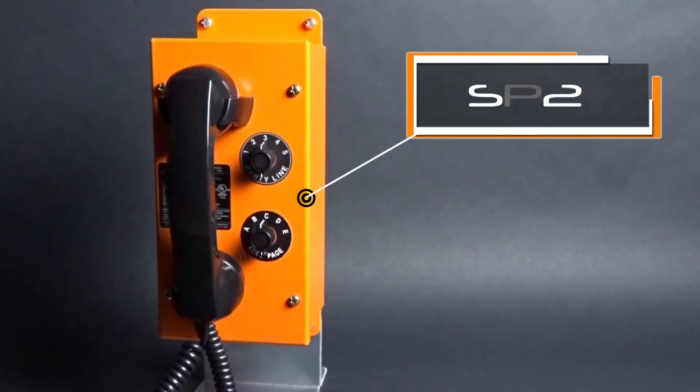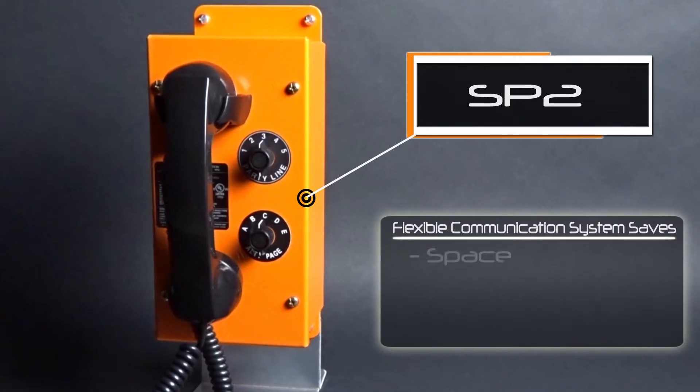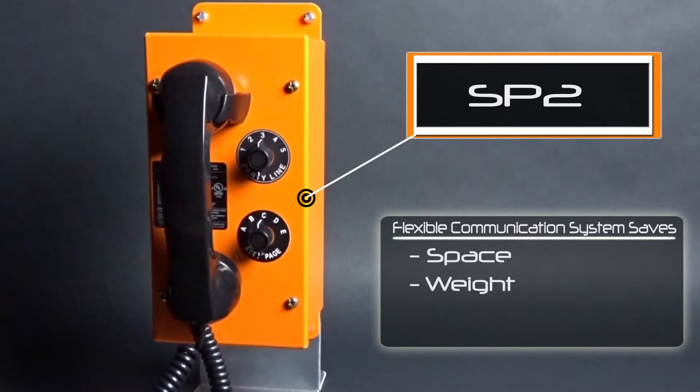The feature-rich platform of Gytronix SP2 provides a flexible end-user communication solution while reducing space, weight, and cost.